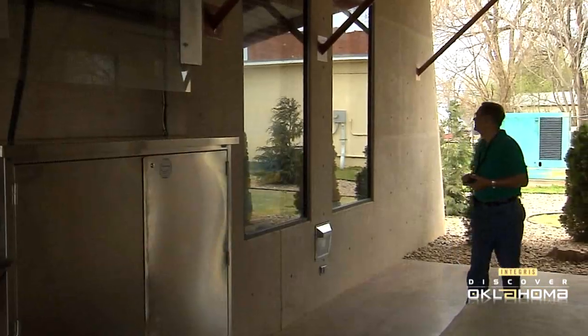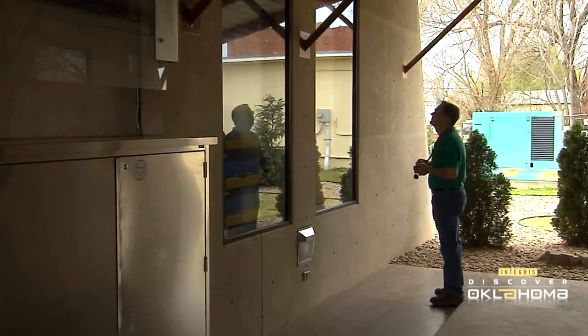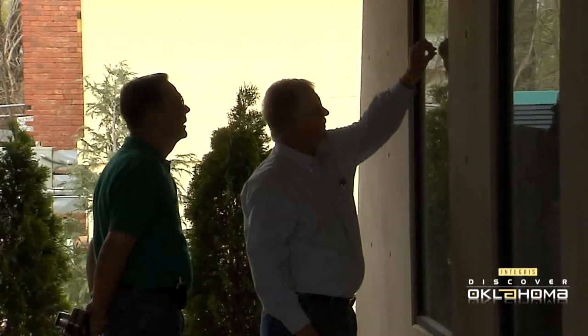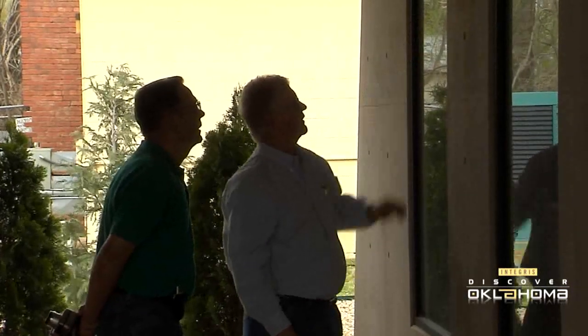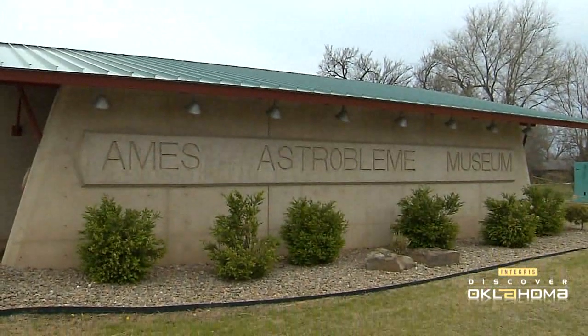As you can see right now, there are guests out here waiting to get in and take a look at it. We've had people from several different states and countries — from Italy, England, and France. So stop in Ames when you have a chance and discover a little bit of natural history at its best. In Ames, I'm Dino Lawley.